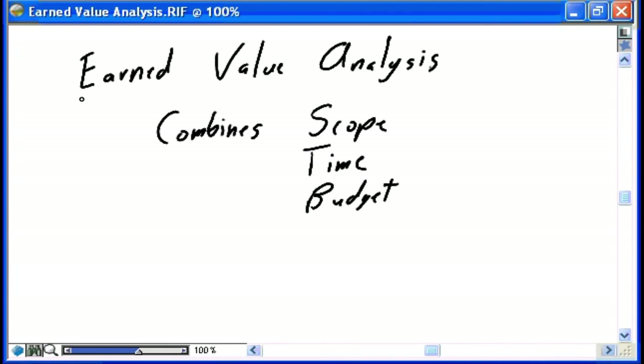In this nugget we'll explore earned value analysis. Earned value analysis is probably one of the most powerful, important tools you have in your project manager's toolkit. Unfortunately, it's also probably one of the most misunderstood and least used tools. The value of earned value management is that it combines scope, time, and budget together.